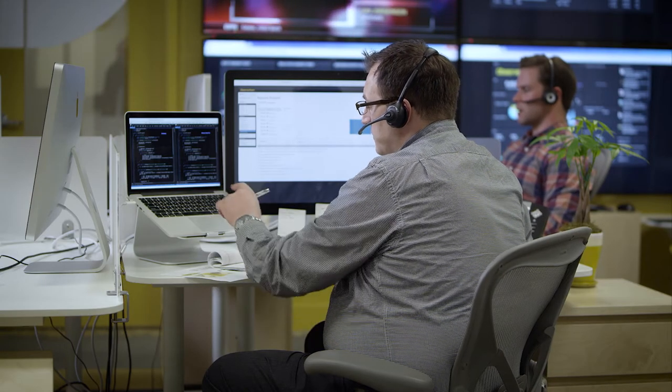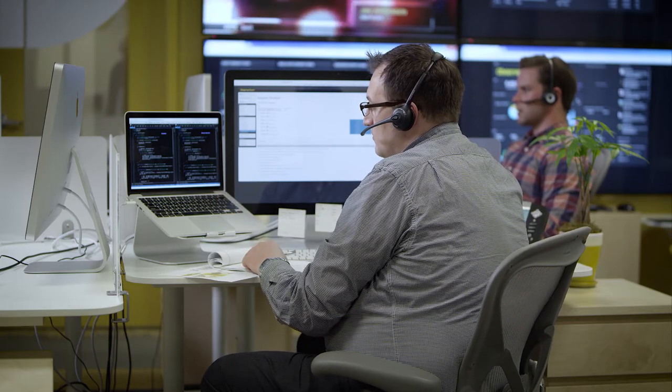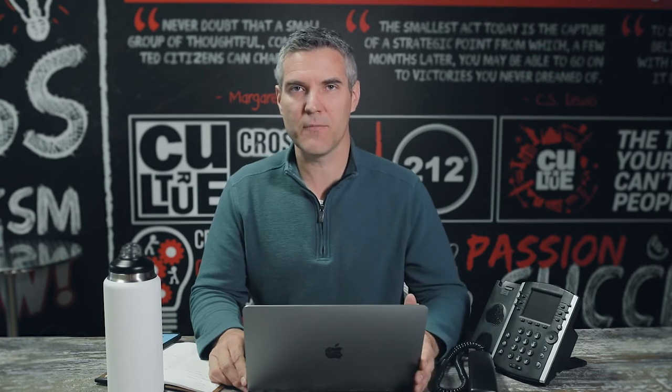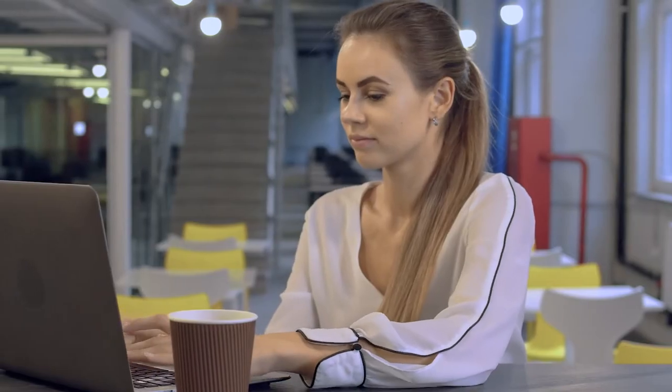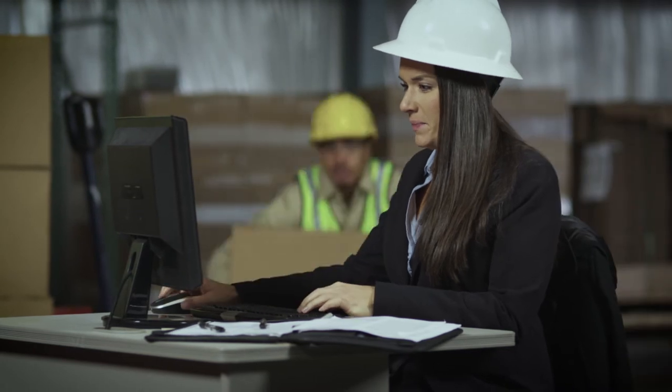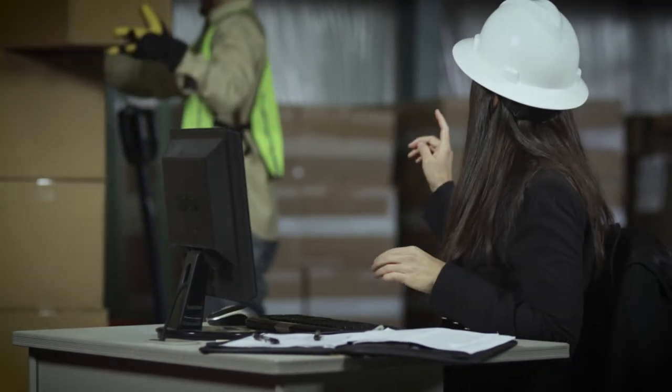Another place we see a need for a desktop phone is with shift workers. If your business has phones shared by different people throughout the day or different days of the week, those are typically not places where we see as much soft phone. One obvious reason is that people have to bring a headset with them, and most of the time people don't want to share a headset. Another place to consider desk phones would be common areas of your building — phones in a lobby, a warehouse loading dock, or a break room are places you'll want to consider a desk phone for.